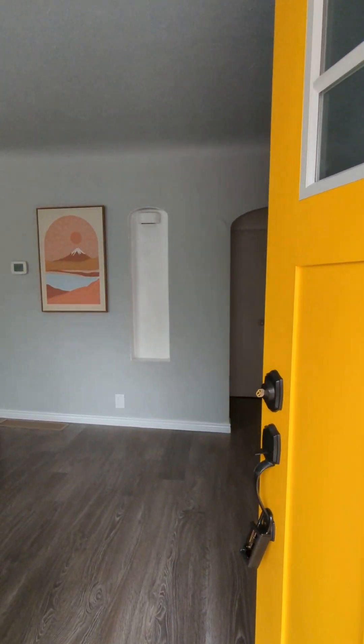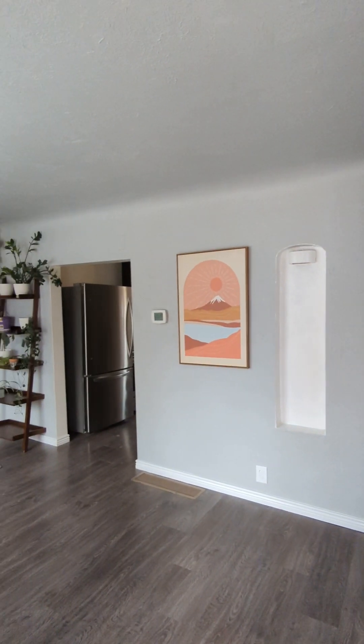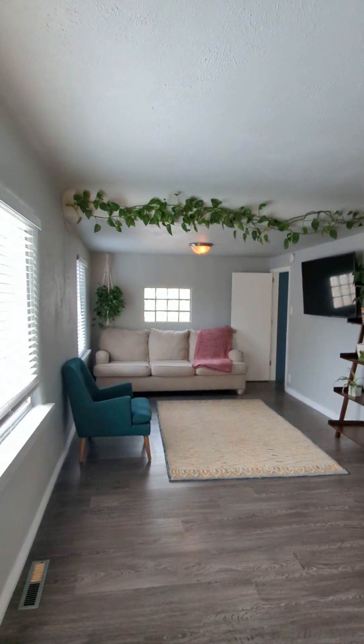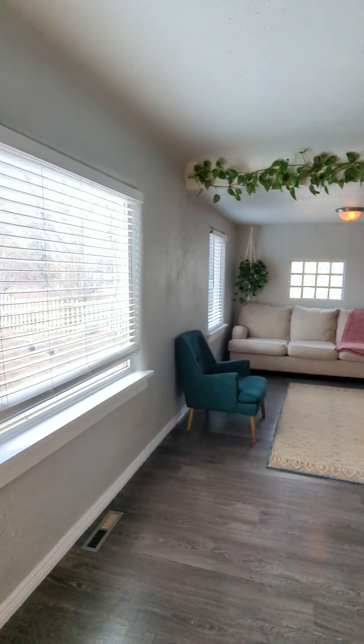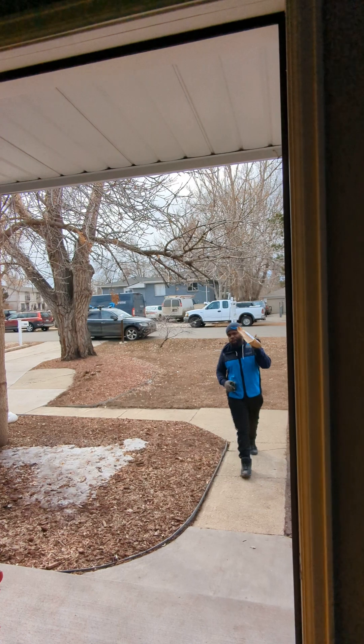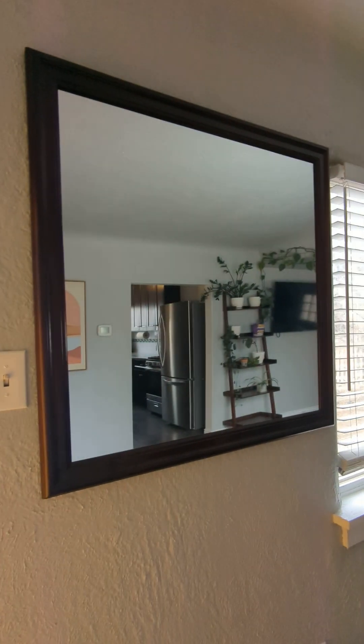Here is the interior of 1210 Brentwood. Oh hi — there's the Amazon driver. I'm just a real estate broker taking video for my client, so I'll let you leave that. Have a good day.